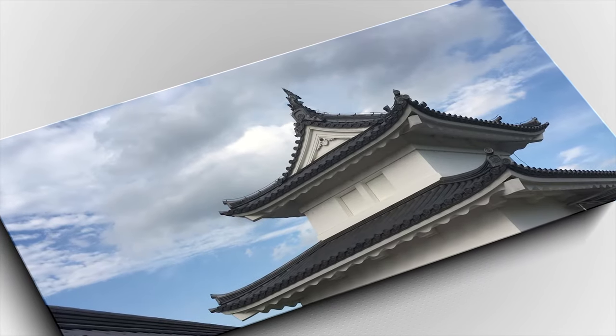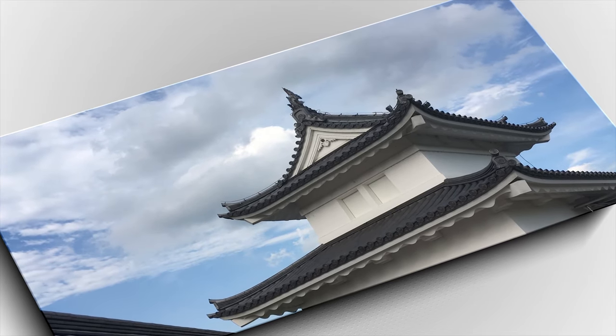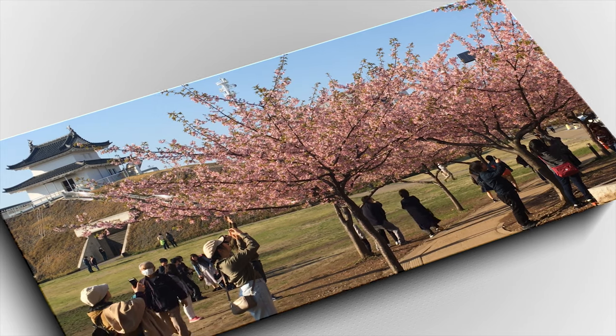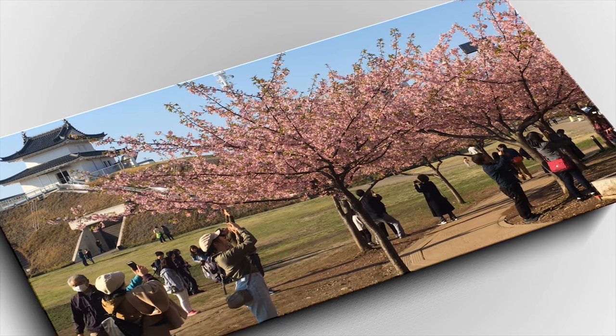The main gate houses a small museum with dioramas of the original structures in the surrounding area. The central location of the park makes it great for events such as the Gyoza Festival, and I especially like the cherry blossoms in spring.